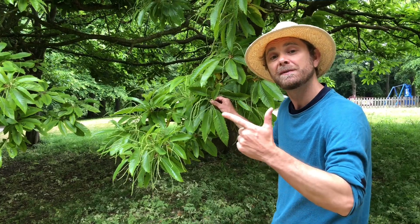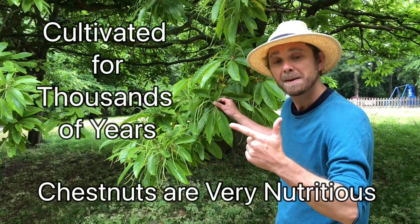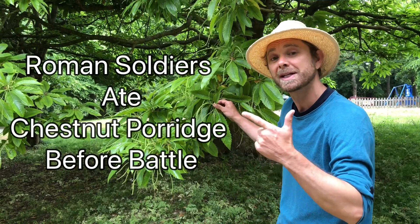Two, it's been cultivated for food for thousands of years. The chestnuts are high in vitamin C and minerals, and they contain almost twice as much starch as a potato, which is why Roman soldiers were given chestnut porridge before going into battle.